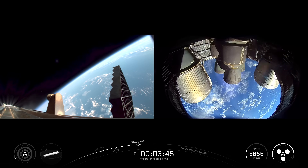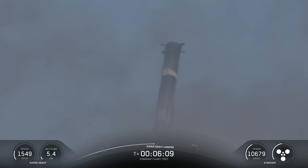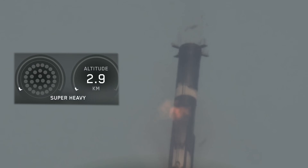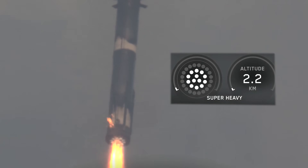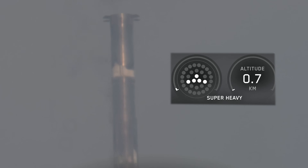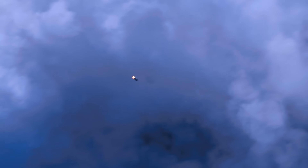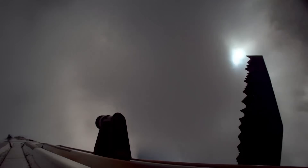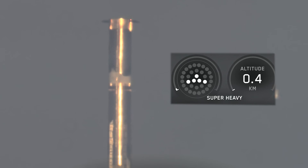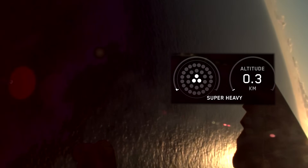Back to this flight — the boost back burn looked great, smooth as ever. Then SpaceX pulled off something totally new with the booster: a new phase in the landing sequence. It started with 13 engines firing for the initial landing burn, then transitioned to five engines for the divert phase, where the booster fine-tunes its trajectory. This setup adds redundancy in case any engines cut out unexpectedly. Everything seemed to go well — the booster came down nice and steady, then switched to three center engines, and finally just two as it hovered for a few seconds before splashing down.